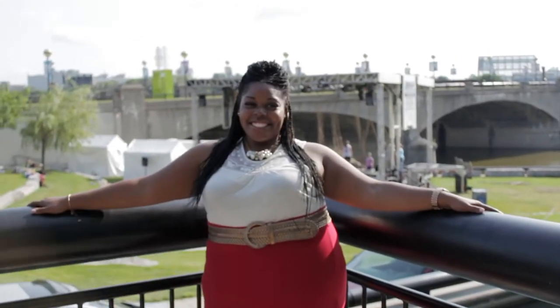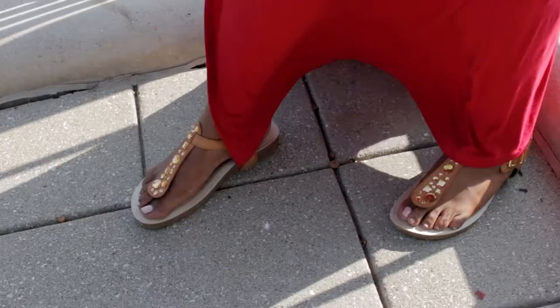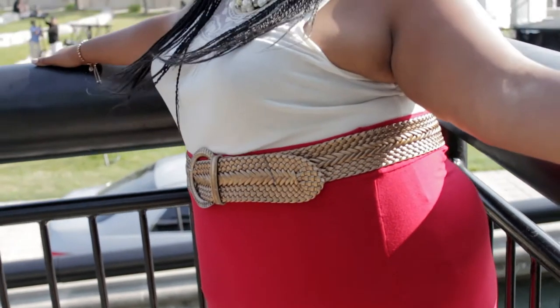Jasmine is wearing the Wilson Campbell maxi skirt in the fiery red with the split. This skirt is extremely versatile and accentuates any woman's beautiful curves.